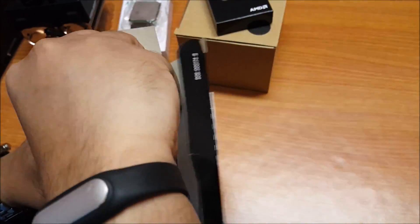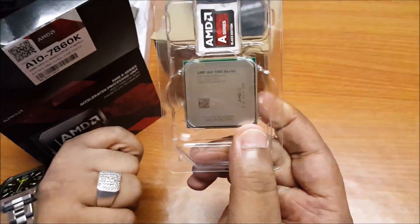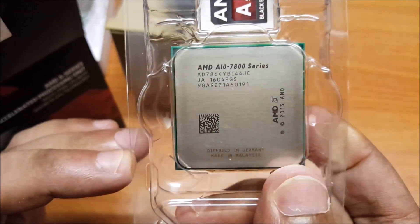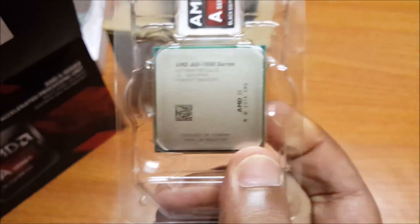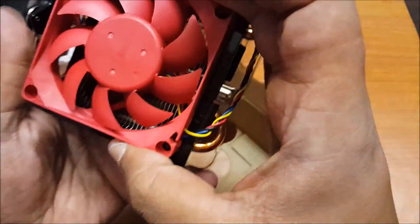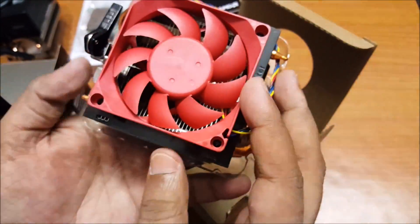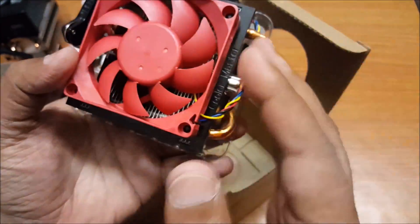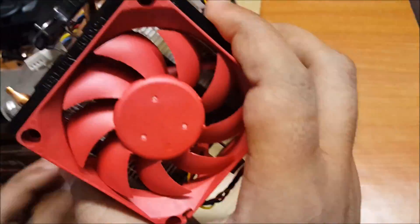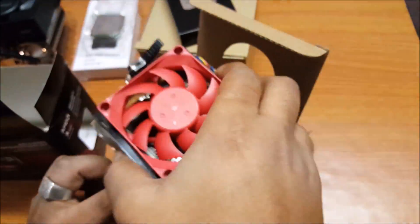Between these two chips, the main difference is the frequency — otherwise they're based on essentially the same architecture. Here we have an AMD sticker which you can put on your chassis. Now let's have a look at the cooler. The cooler is going to be a little smaller than the Wraith cooler because it's designed for a 65-watt chip. This cooler also has pre-applied thermal paste and a 4-pin PWM connector, so the fan speed will increase according to the heat generated by the CPU.